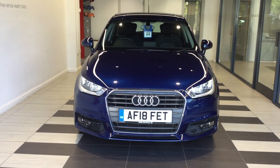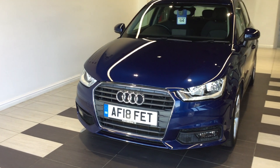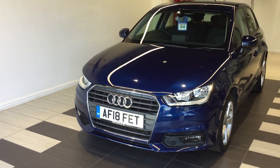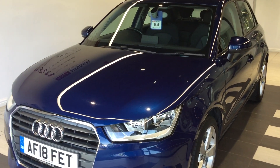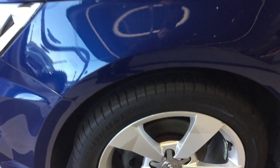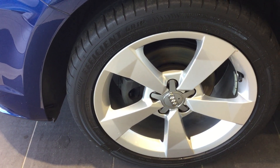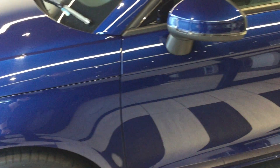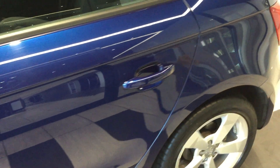Welcome to Smith Nissan. My name is Kurt and I'm from the used car sales team. Today we're doing a walk-around video of our current in-stock Audi A1 Sportback. It's a petrol 1 litre 5-door manual 5 seat. It currently shows just over 26,000 miles on the clock. The registration is AF18 EFT and is finished in Audi's scuba blue metallic paint job.